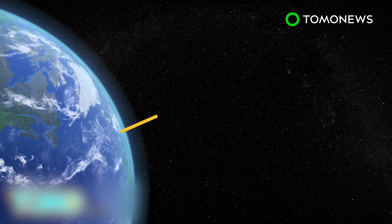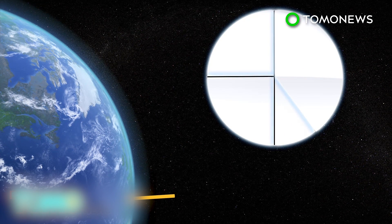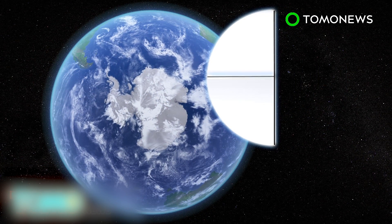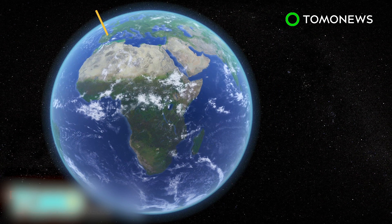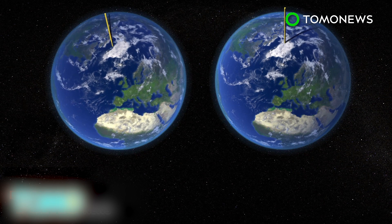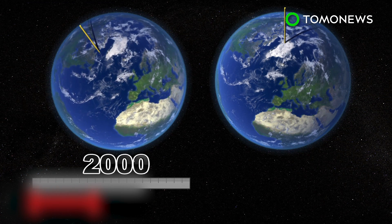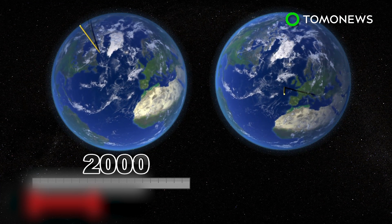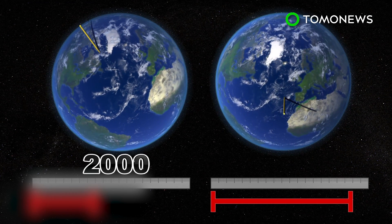It is estimated that 40% of polar movement is affected by the loss of ice mass in Greenland and 25% due to the loss of ice mass in Antarctica. Another 25% is influenced by changes in water storage on the continents. Up until 2000, the north pole was moving slowly towards Canada at a speed of around 8cm per year. Now the north pole is moving towards the UK and Europe, at a speed of up to 18cm per year.